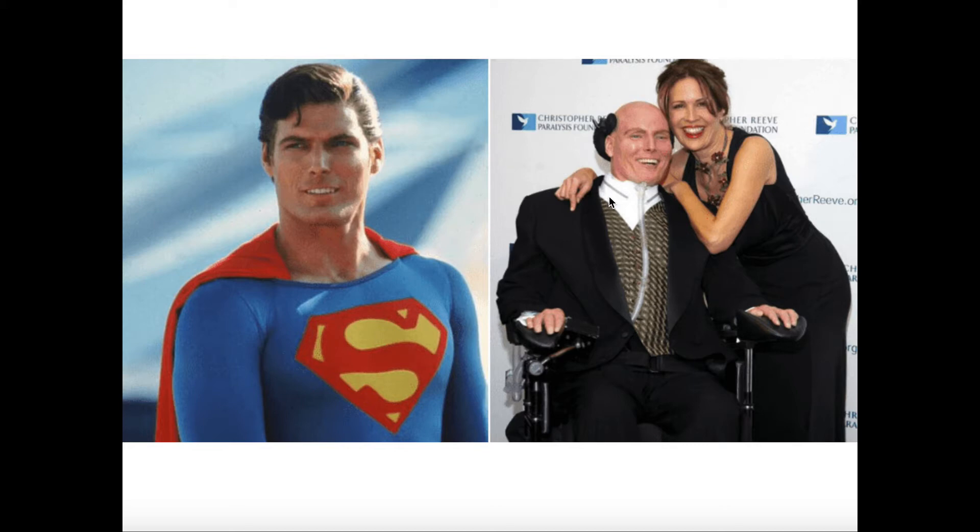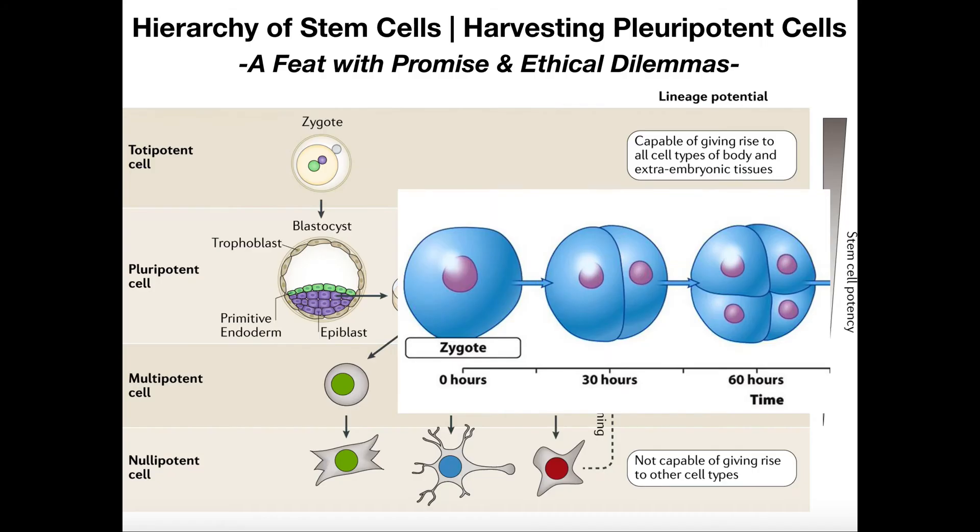This did not happen, and part of the reason is that even to this day, there are a lot of ethical dilemmas faced when it comes to doing research on embryonic stem cells. Before we go any further, we need to understand what embryonic stem cells are, and to understand that, we need to know what an embryo is.